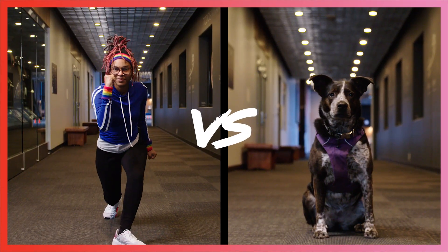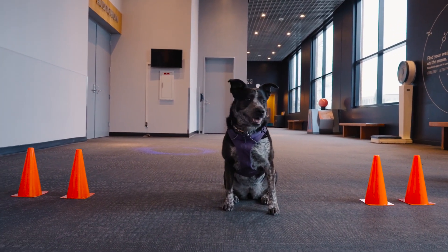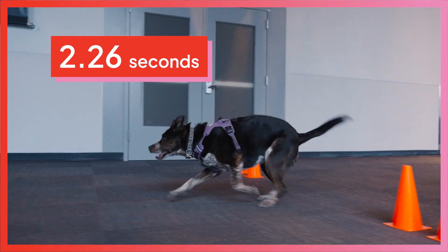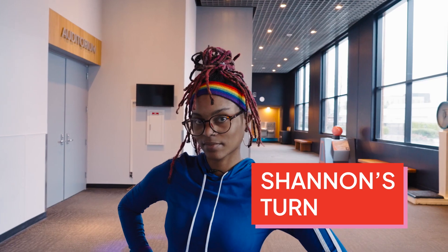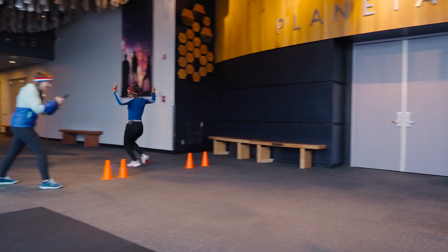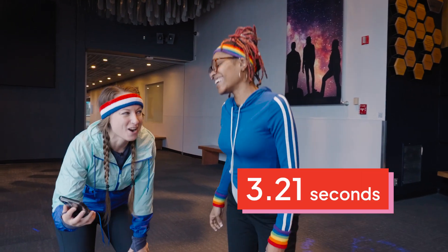Shannon versus Indigo. Ready, set, go! And she did that in 2.26 seconds! Now it's time for Shannon. Ready, set, go! Oh, Shannon, you did it in 3.21 seconds!